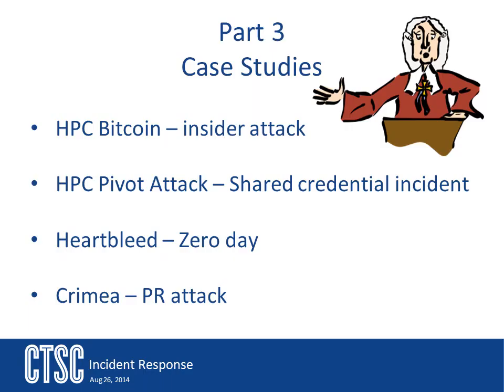The first case study is a bitcoin incident we saw on one of our clusters. This incident deals with an inside attack. The second study is a pivot, or island hopping, which has to do with shared credentials from another institution. The third example covers the Hartleet incident, and the fourth has to do with the PR incident over the Crimea events.